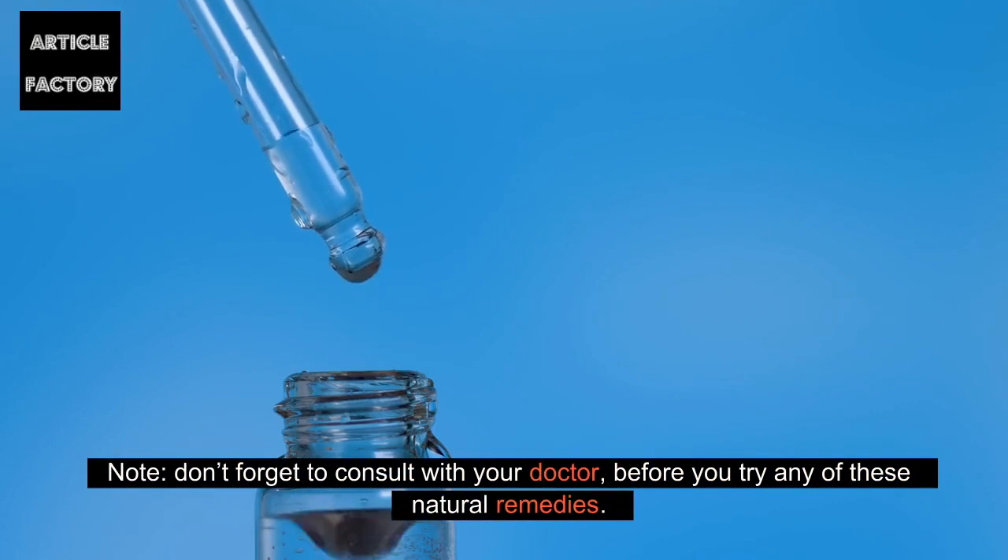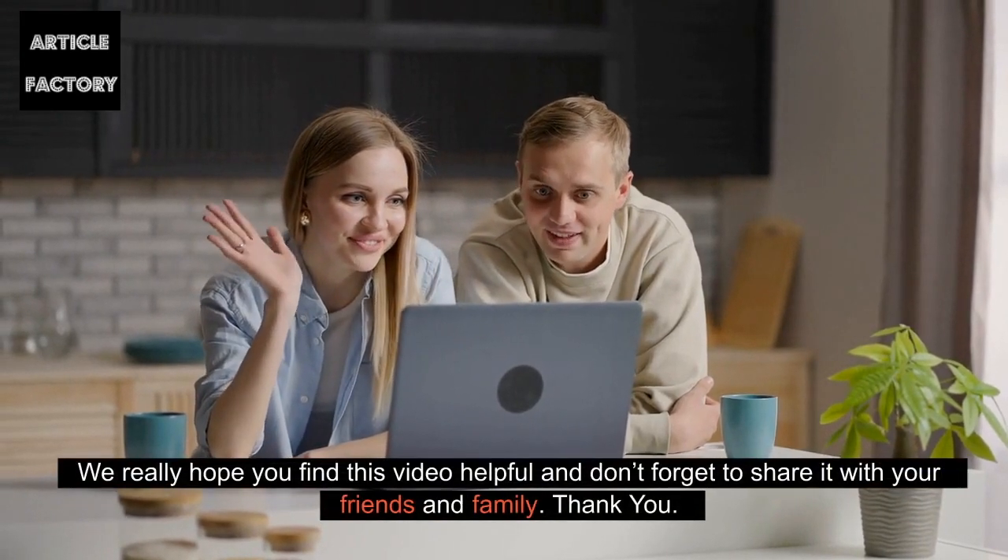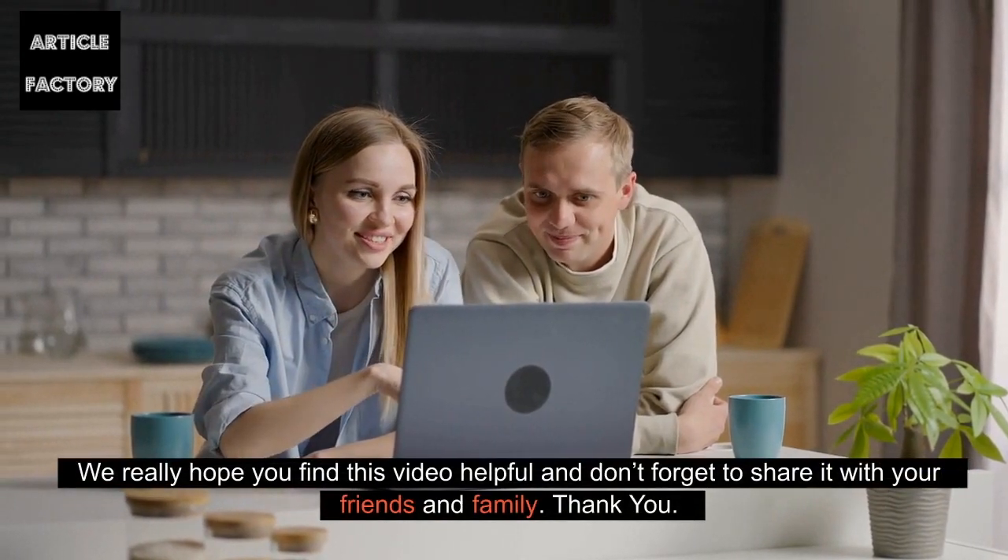Note: don't forget to consult with your doctor before you try any of these natural remedies. We really hope you find this video helpful and don't forget to share it with your friends and family. Thank you.